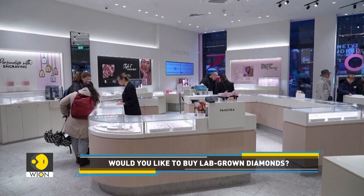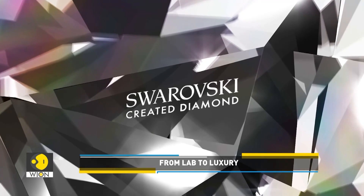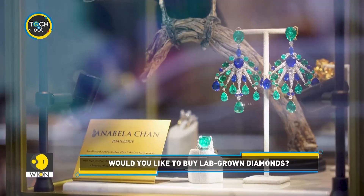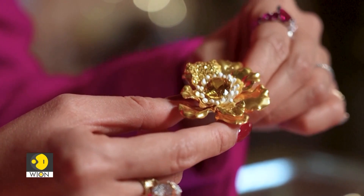Mid-market fashion jewellery retailers Pandora and Swarovski introduced lab-grown stones in the last 18 months, in a bid that is paying off. No matter which diamond you buy — mined or lab-grown — remember to make an informed decision.